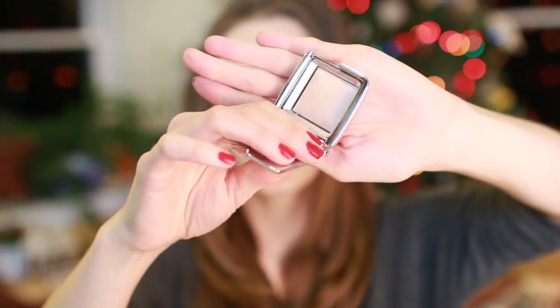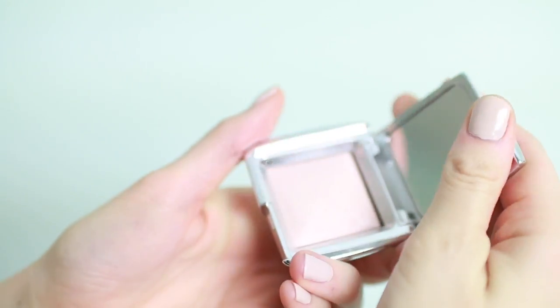Also from Hourglass, this is the Incandescent Strobe Light in Ambient. This actually came as part of a set — like a Sephora highlighters or glow set — and it came with a few other items, but I don't have the full set with me here in Connecticut, so I'm going to show you the items from that set that I did buy. I'll link everything in the description below.